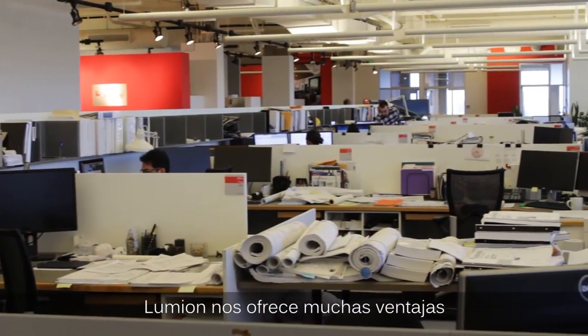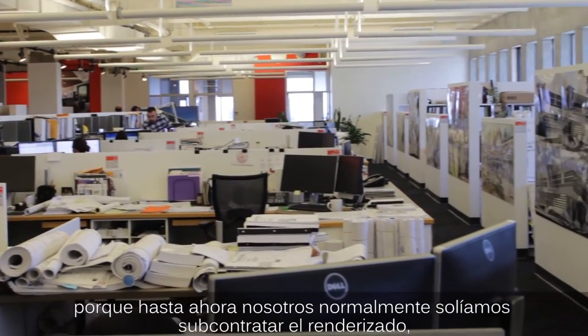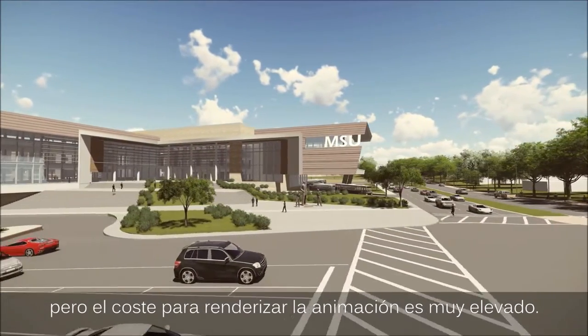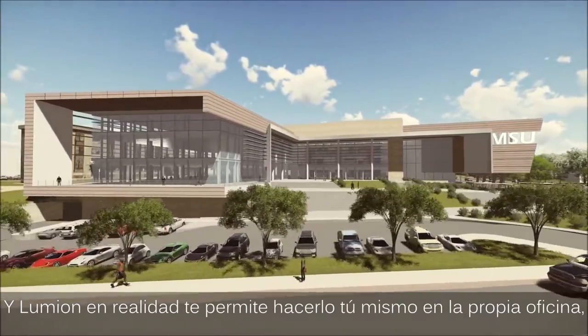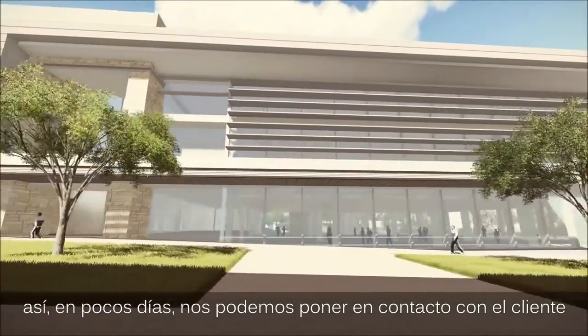Lumion actually gives us an advantage because usually we always outsource the rendering, but if you want to outsource animation it's a lot of cost. So Lumion becomes a tool where we can do that in-house within a few days.